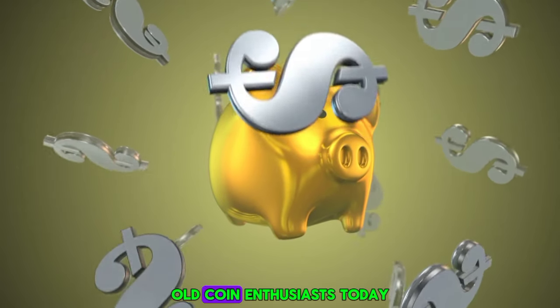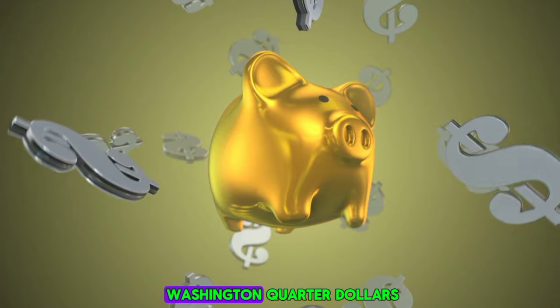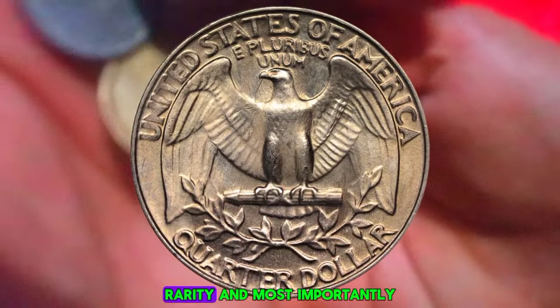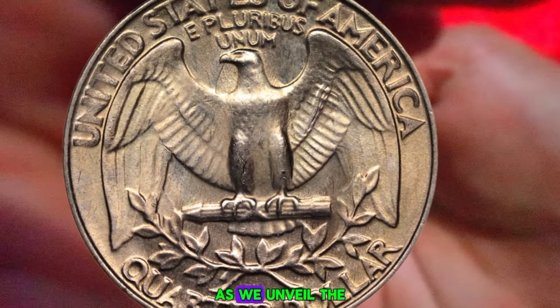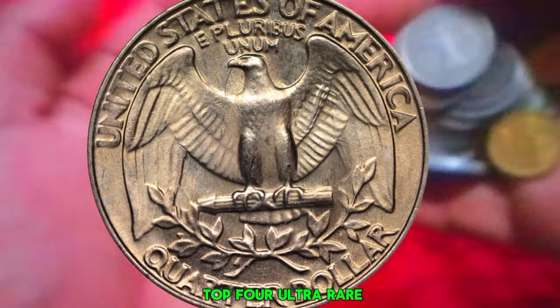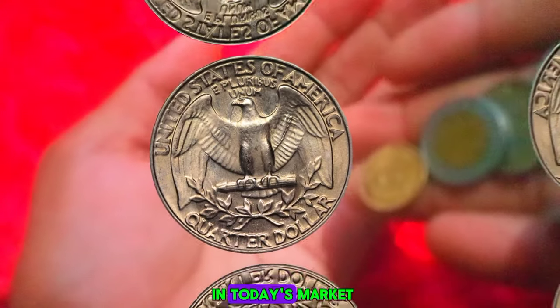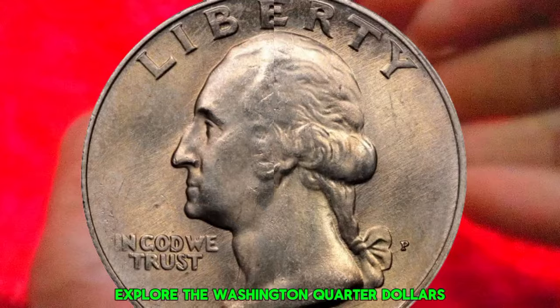Welcome back, old coin enthusiasts! Today we're diving into the world of ultra rare Washington quarter dollars, exploring their historical significance, rarity, and most importantly their staggering market values. Join me as we unveil the top four ultra rare Washington quarter dollars that hold immense value in today's market. Let's get started.